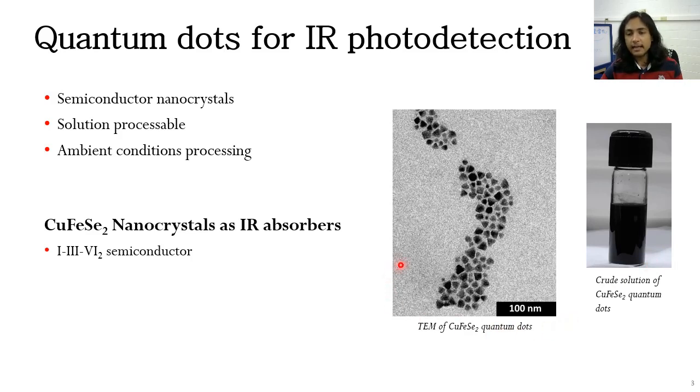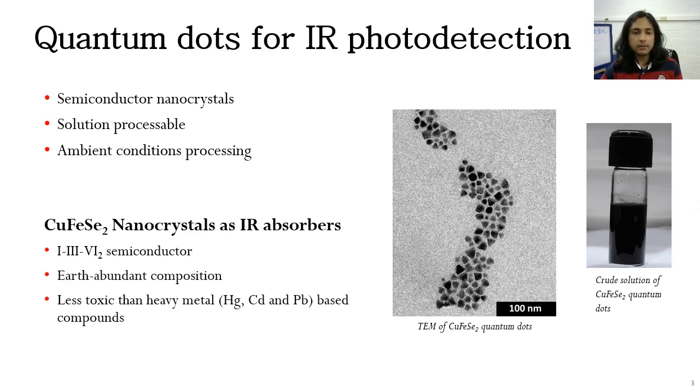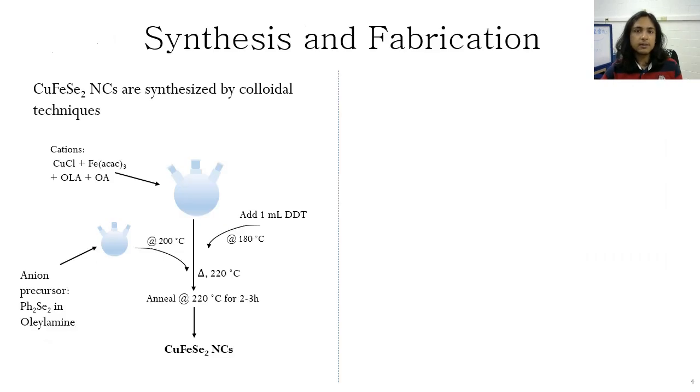Here is a TEM image of the quantum dots, and here is what they look like dispersed in a solvent. The composition of these quantum dots is an earth abundant composition, and they are less toxic than heavy metals such as mercury and cadmium, and less costly than other materials currently in the market.